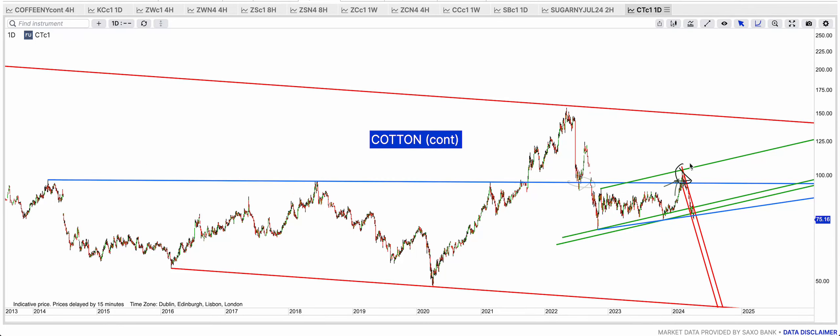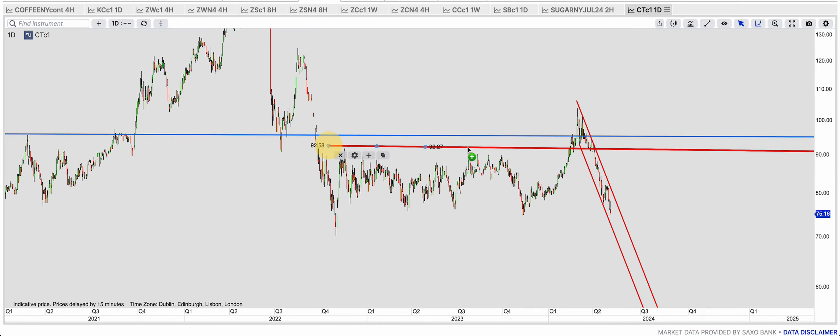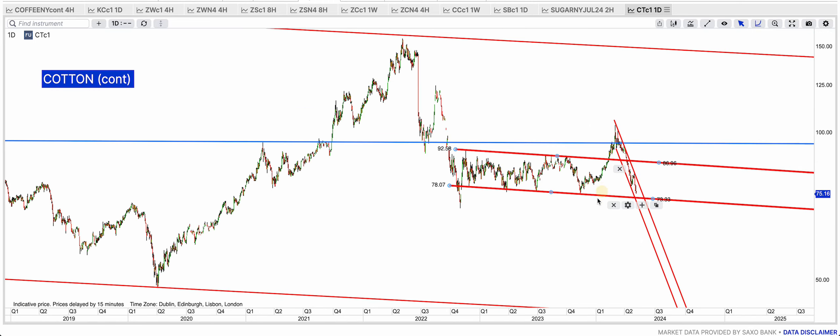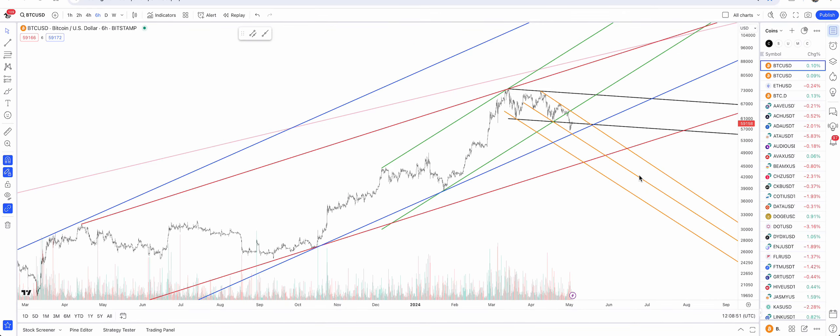Cotton has been a very big disappointment. After the break of the blue resistance, after the break of the bull flag, everything failed on cotton. My lines didn't deliver anything on this one — I thought it was a huge break to the upside, but no. The bull flag was broken, but then it broke back in. There is no excuse — it is what it is.